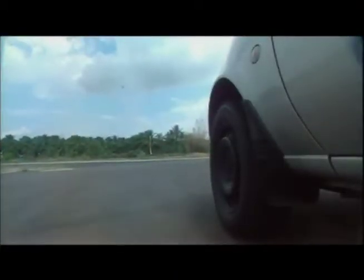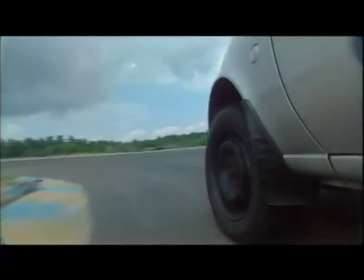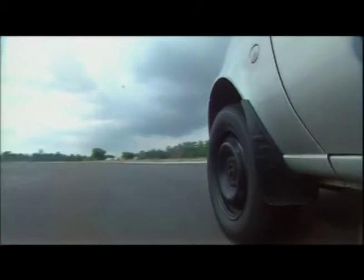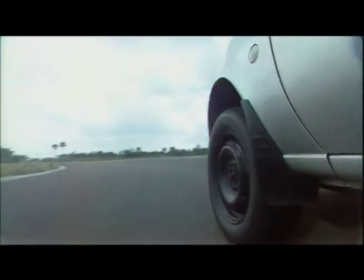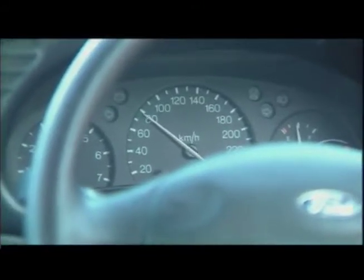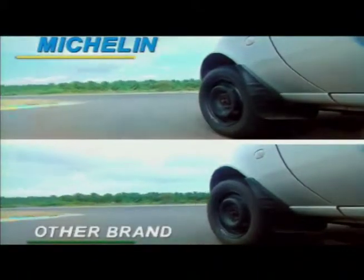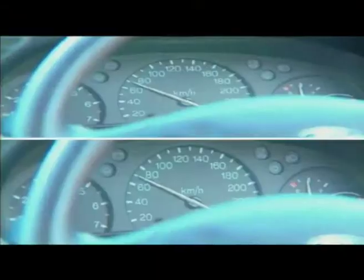The coast down test measures the rolling resistance of the tyres. In simple words, it means how far the car will go if the engine is cut off. In this test, the car is driven at a steady speed of 80 km per hour and then put into neutral gear. Let's watch the comparison of the two tyres and see the distance they cover before they roll to a stop.